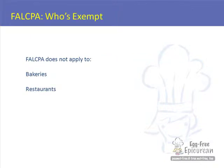FALCPA does not apply to restaurants or bakeries. It only applies to food that is packaged, labeled, and sold in its packaging. So a bakery is basically exempt from FALCPA.